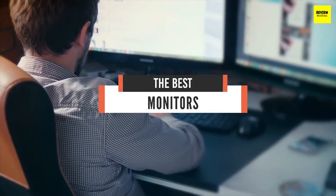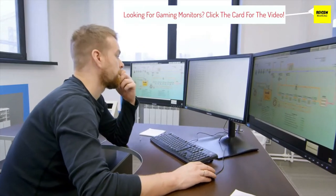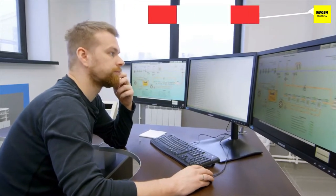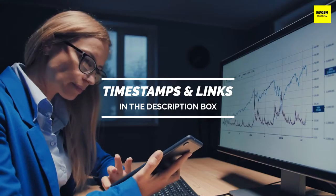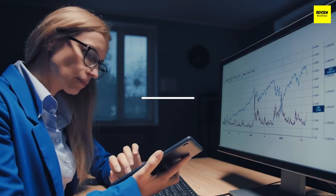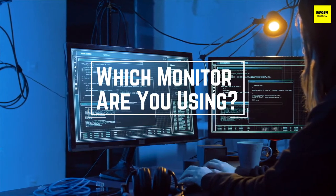I made this list based on my personal opinion and I'll try to help you find the right one for your needs. To see the most up-to-date prices and find out more information about these monitors, you can check out the links in the description below. Before we start, I have a question for you guys: which monitor are you using right now and would you recommend it? Let me know in the comments.